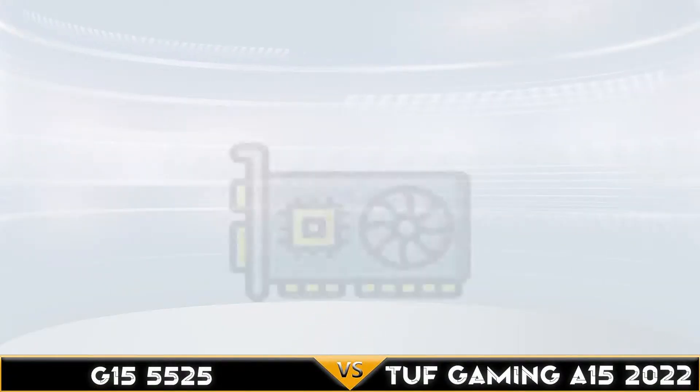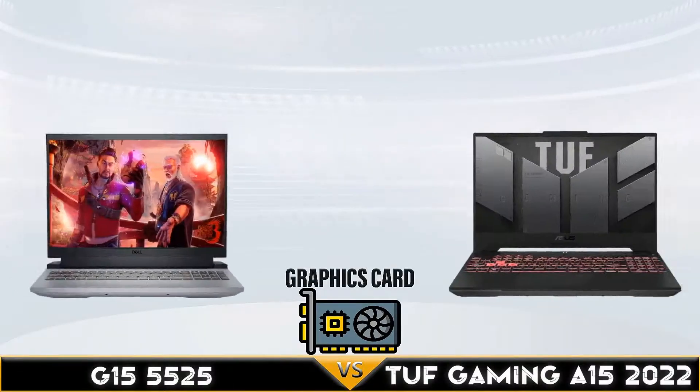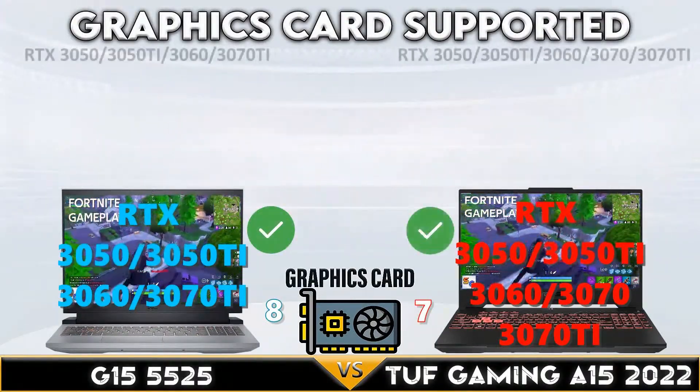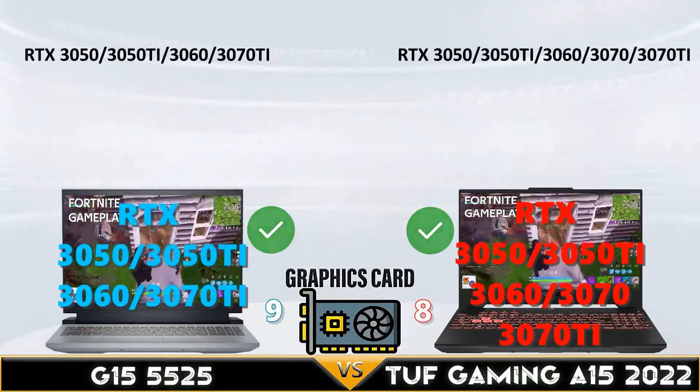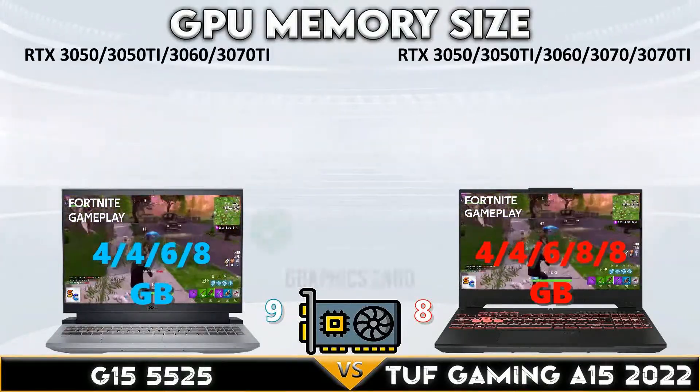The G15 is slightly better in HDMI port version, up to 48 gigabits per second bandwidth speed, versus the HDMI 2.0 on the TUF Gaming, which has only 18 gigabits per second bandwidth speed. Now let's go to the GPU comparison.